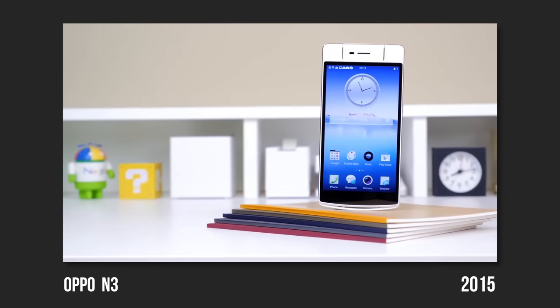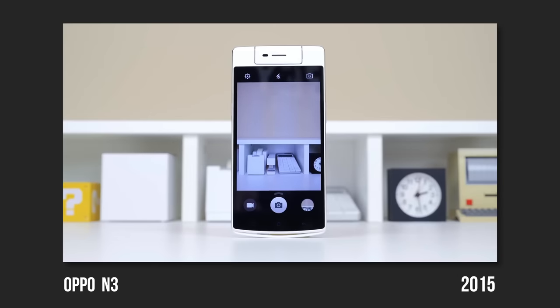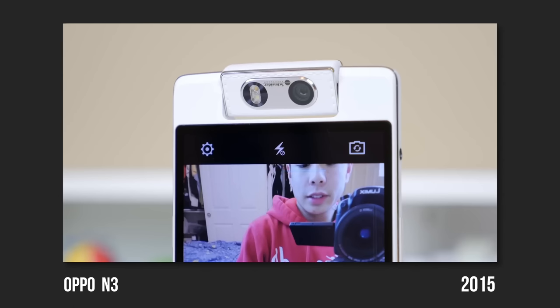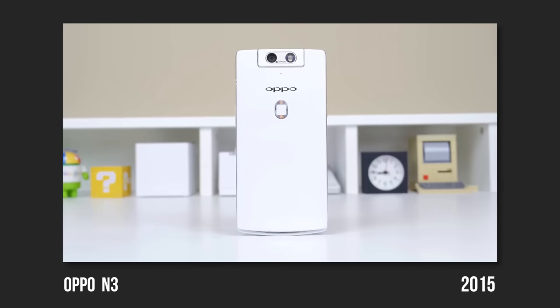I also checked out an Oppo smartphone that had a flippable camera, utilizing the rear-facing main camera — which produced the highest quality image on the smartphone — as the front-facing camera as well. Being able to rotate that for dual use is something I was actually pretty surprised that not many smartphone companies ever tried out.